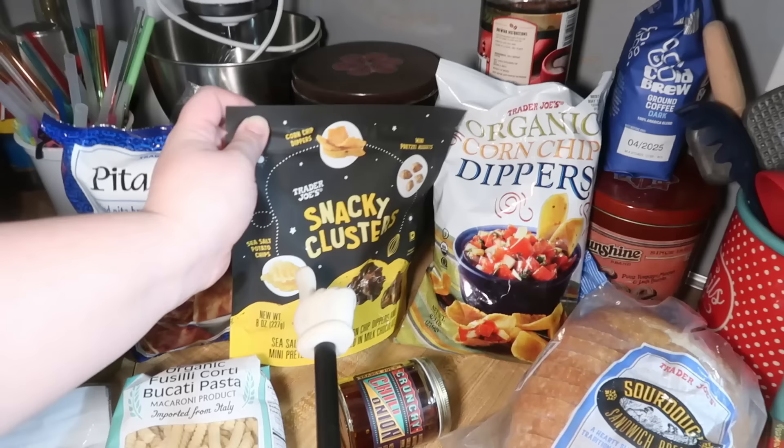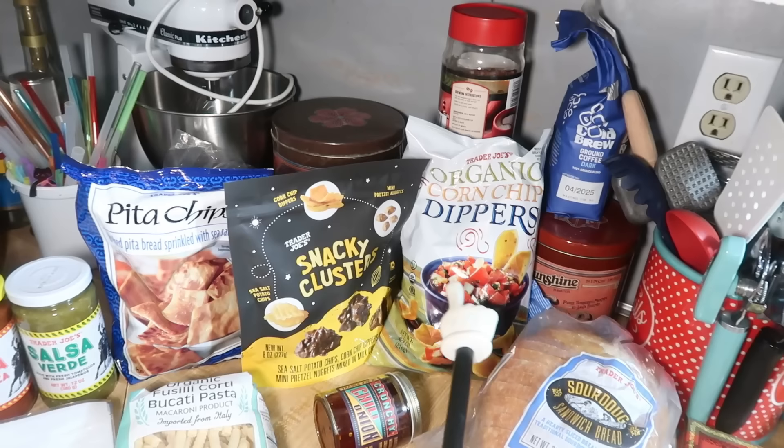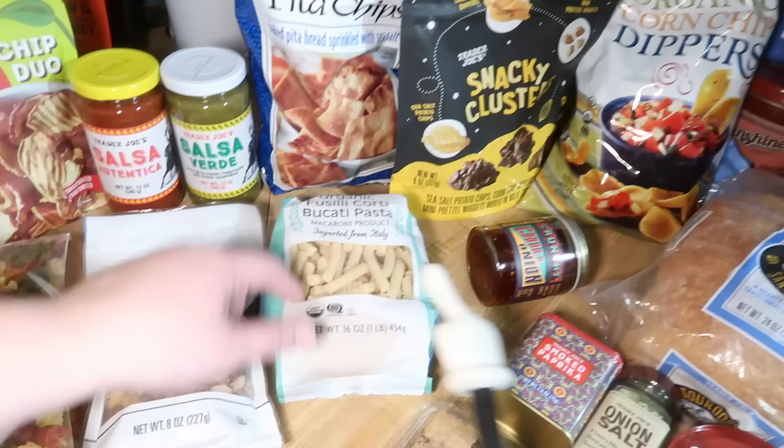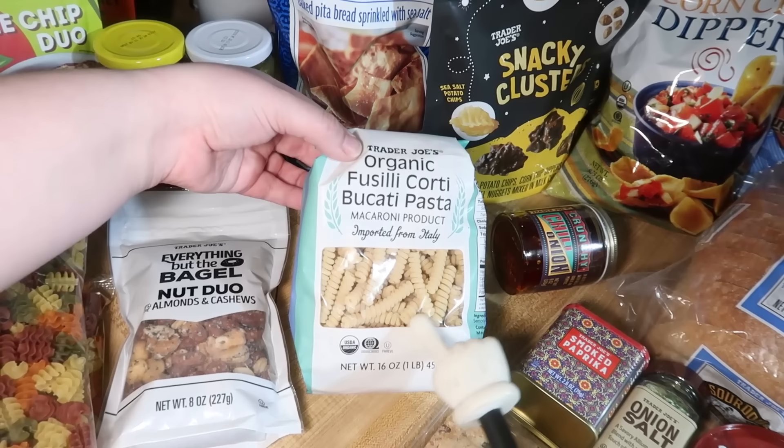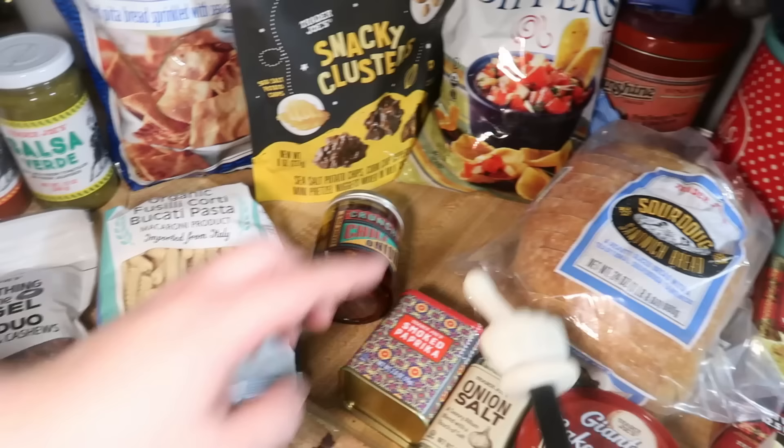We did get some of the corn chip dippers — we like those. We had the elote ones too. They're okay; I know the kids won't like them — they didn't even try them. They're very spicy, so if you like spicy and you like elote, I would say give them a shot because they're pretty good, but they are very spicy. We got this pasta — we love this too. Elijah told me we still have one, so I just picked up another one to have on hand: the fusilli corti buccati pasta. They're like little cute curlicues. More of the crunchy chili onion stuff, because I love this stuff and I am completely out. I love to use it on eggs, avocado toast, lots of things.